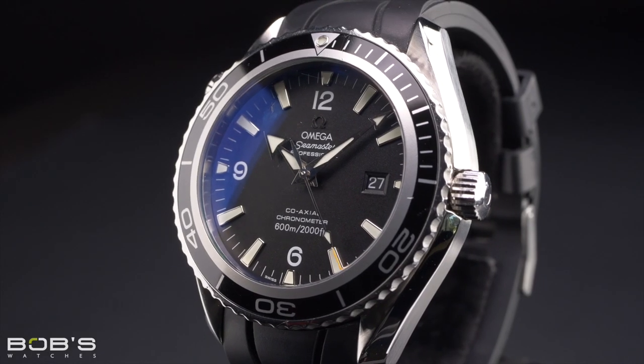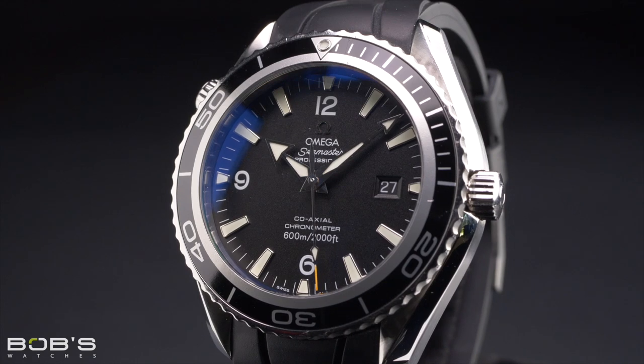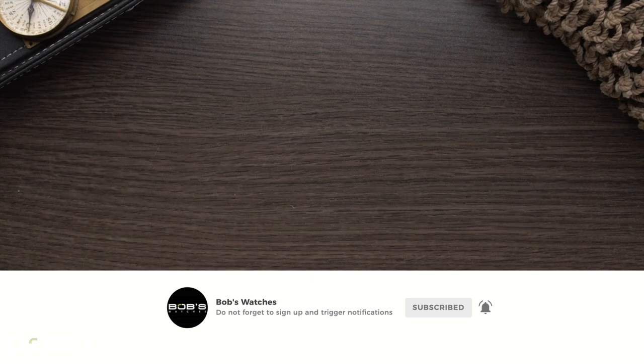For more information on Omega's line of ultra-professional dive watches, be sure to check out our guide on the Planet Ocean collection — you can find the link for that in the description below. Thanks for watching our video on the Omega Planet Ocean. Don't forget to subscribe to our YouTube channel so that you can stay up to date on our latest video content.